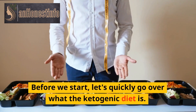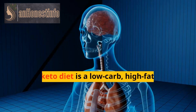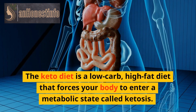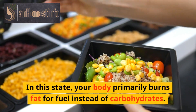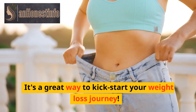Before we start, let's quickly go over what the ketogenic diet is. The keto diet is a low-carb, high-fat diet that forces your body to enter a metabolic state called ketosis. In this state, your body primarily burns fat for fuel instead of carbohydrates. It's a great way to kick-start your weight loss journey.